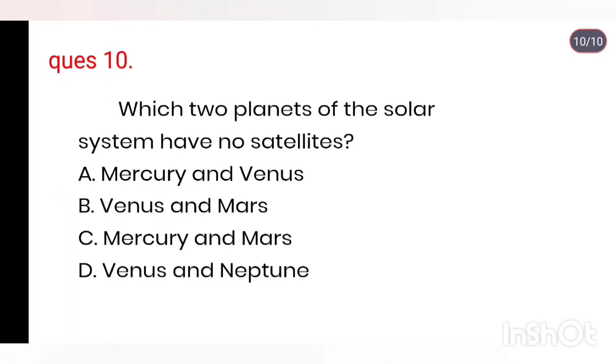Q10. Which two planets of the solar system have no satellites? Right answer is Mercury and Venus.